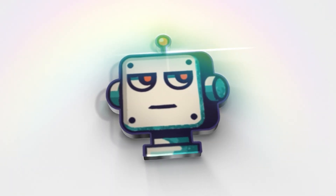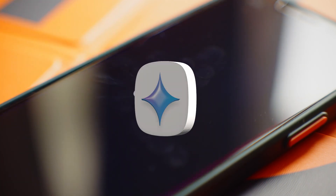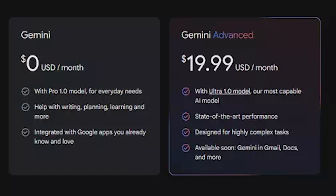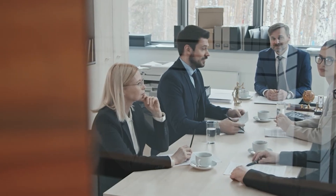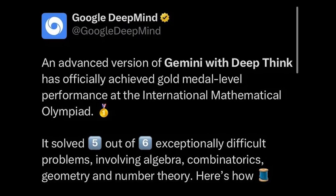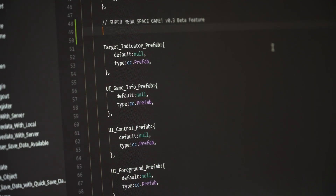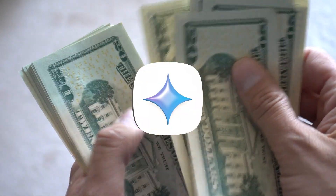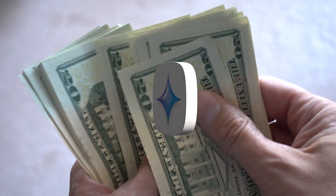Welcome back to BitBias.ai, where we do the research so you don't have to. In this deep dive, I'll show you exactly how Google's Gemini free tier is the most underrated AI tool of 2025, why it might be the only AI subscription you never need to pay for, and how it stacks up against every major competitor. We're talking about AI that achieved the gold medal standard at the International Mathematical Olympiad, can build entire web applications from a single prompt, and has capabilities that paid AI services are still trying to catch up to.